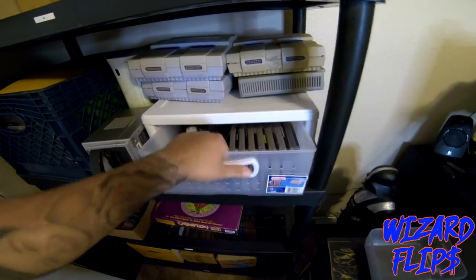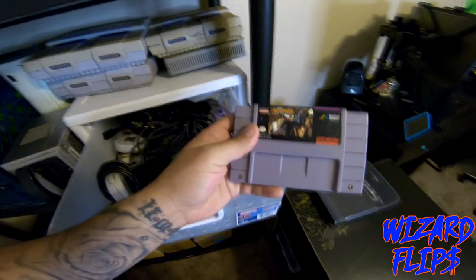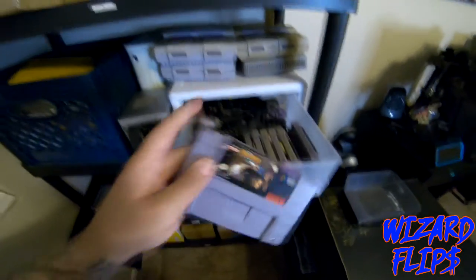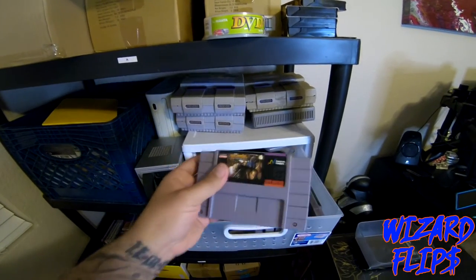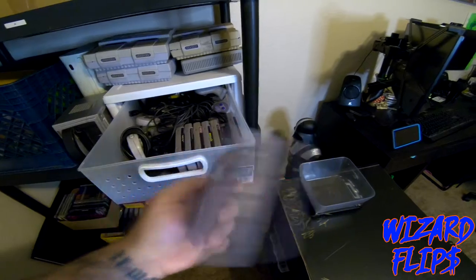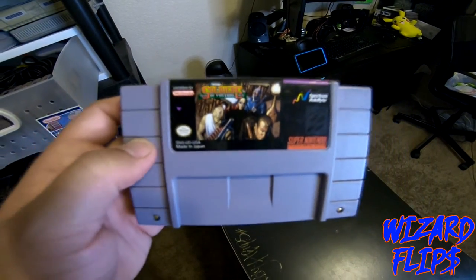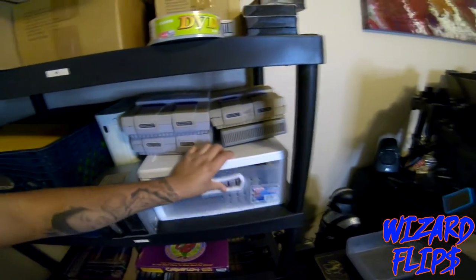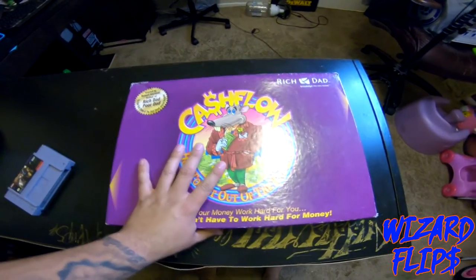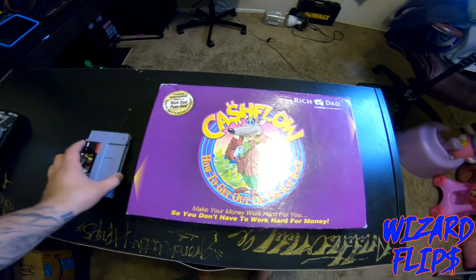We only had two things sell, which is not bad for me rebuilding my store from scratch with only 25 items listed. We had this Soldiers of Fortune Super Nintendo game sell — I was going to bundle it, but I double-checked the price and I'm glad I did because it sold for $17 plus shipping. The buyer hasn't paid yet so I'm getting it ready but won't ship just yet. We also sold this Cash Flow game, listed at $39.99, and I took a best offer of $29.99.